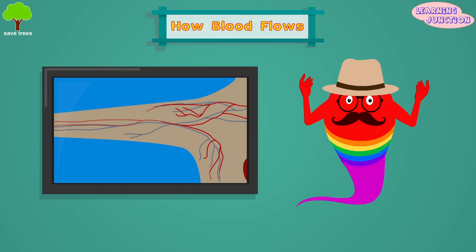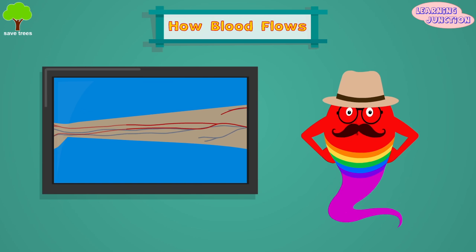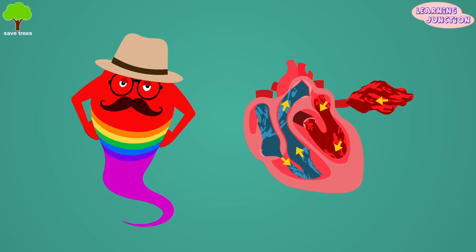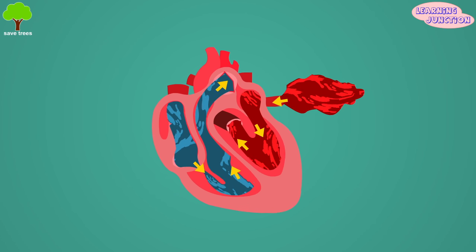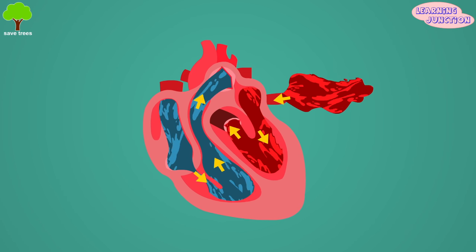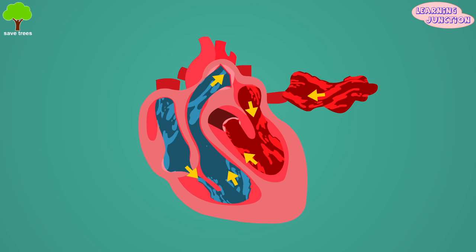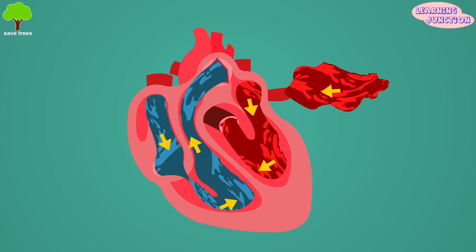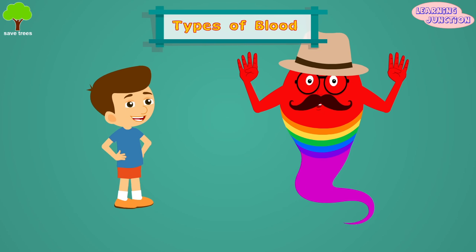Now it's time to learn how blood flows in the body. Oxygen you breathe in from the air passes through the lungs into your blood through tiny capillaries in the lungs. Oxygen-rich blood travels through your pulmonary veins to the left side of your heart and out of the aorta to the rest of the body.